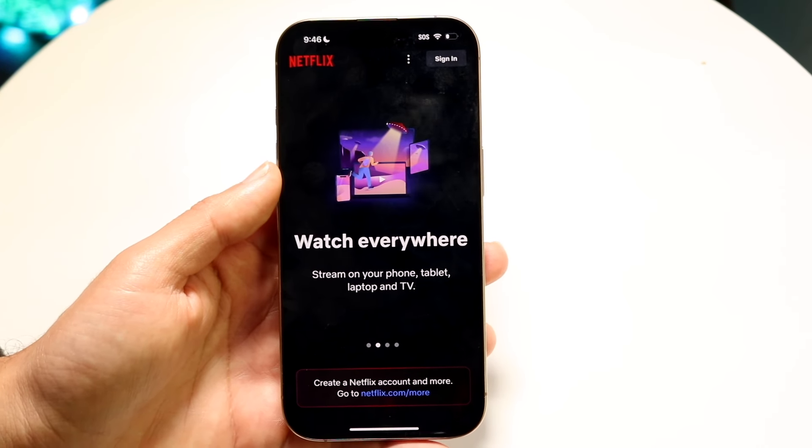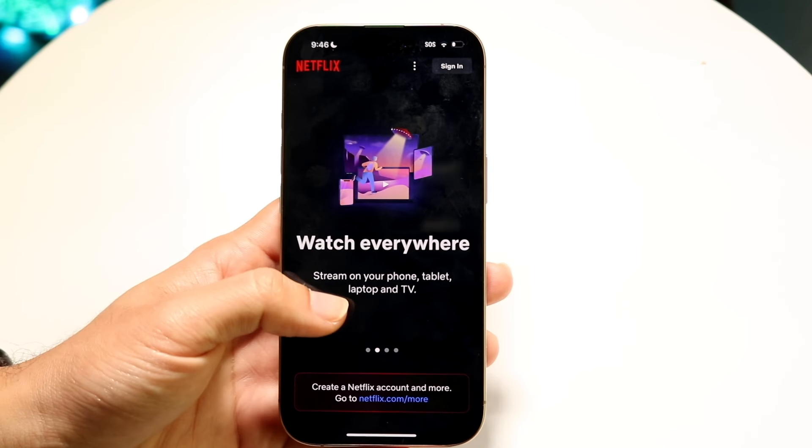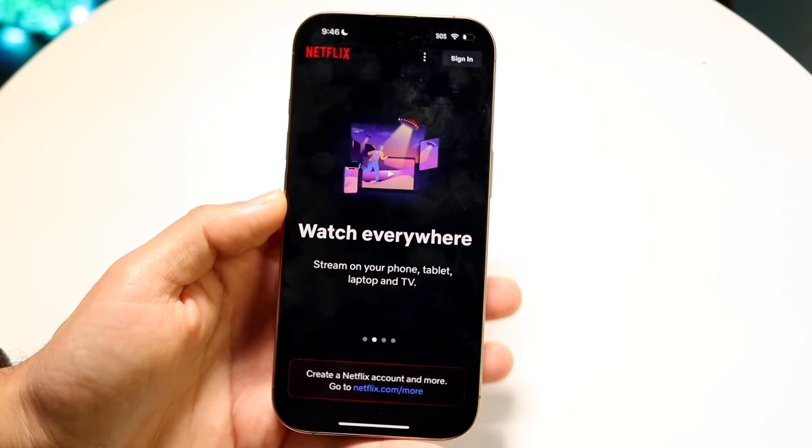So again, if you're driving, I would not recommend doing that. It's very risky — you can get ticketed and fined for it. But if there are people in the backseat, then you can watch it via your phone.